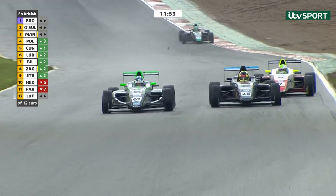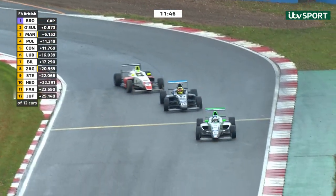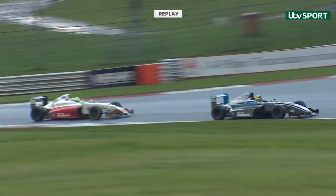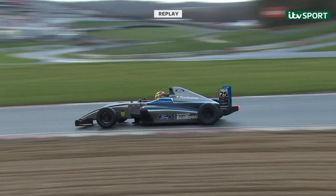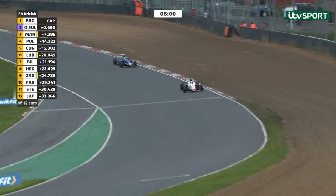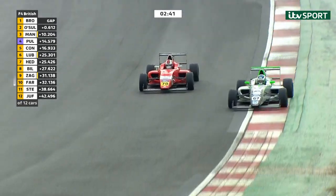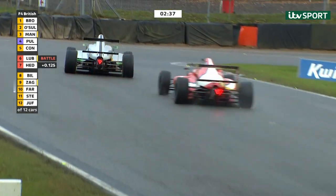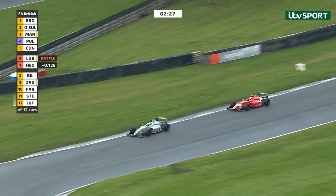Headley tees up the inside line at Paddock Hill Bend and takes it. Then Roberto Farrier also spots a gap and dives down the inside of Casper Stevenson — Farrier now up into tenth place, giving him a point. Headley then makes a significant move up into sixth place — provisional pole for race two. Headley passes Frederick Lubin into the top half of the field — a good recovery drive after that moment at Paddock Hill Bend, which we knew he had in him after his hat-trick at Thruxton.